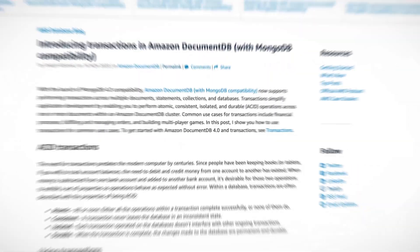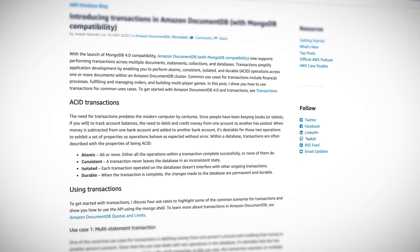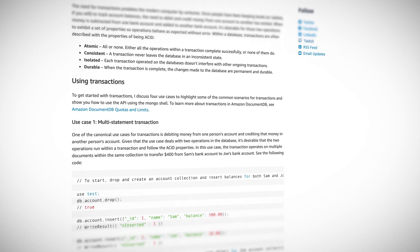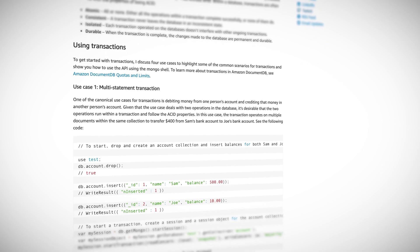The curiously named Amazon DocumentDB with MongoDB compatibility has gotten some new capabilities as part of its adoption of MongoDB 4.0 compatibility. One such feature that Amazon DocumentDB is particularly proud of is the ability to perform transactions across documents.